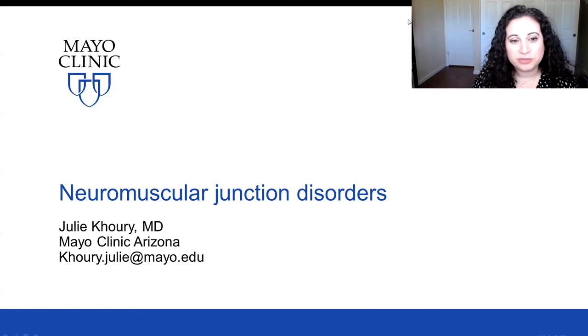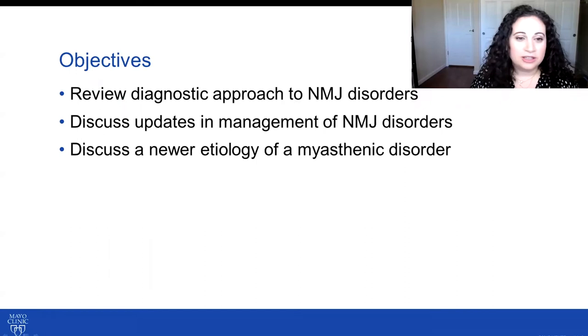Hello, we are going to be discussing an update in neuromuscular junction disorders during this session. Our objectives will be to review the diagnostic approach to neuromuscular junction disorders, discuss updates in management, and review a newer etiology of a myasthenic disorder.